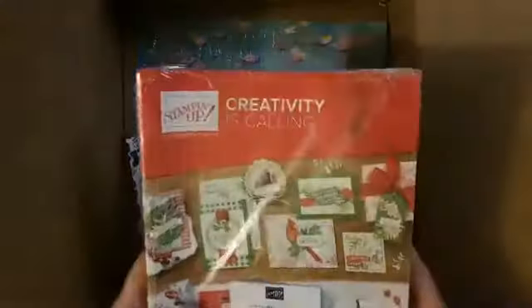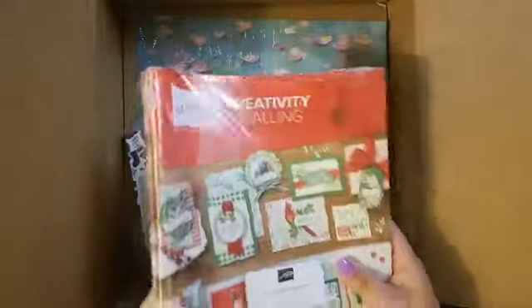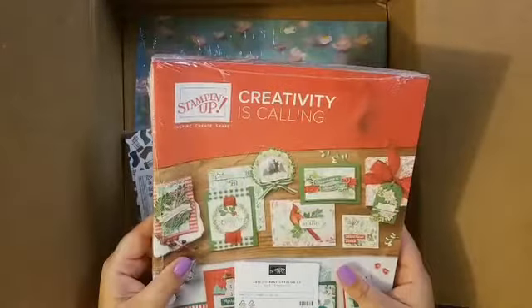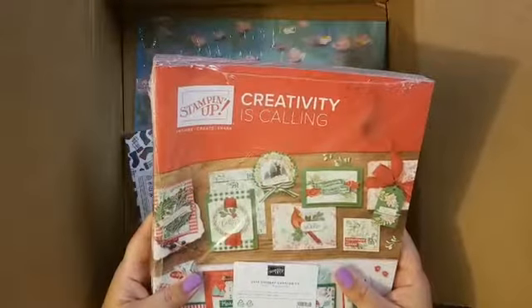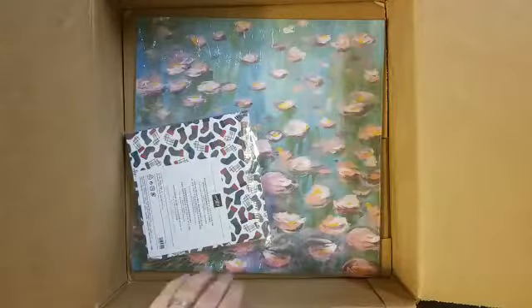I also got a pack of catalogs, so if you need a catalog be sure to let me know and I will get one to you one way or another. Of course you can't start ordering from it until September 4th. I'll probably start sending them out within the next week and a half or so.